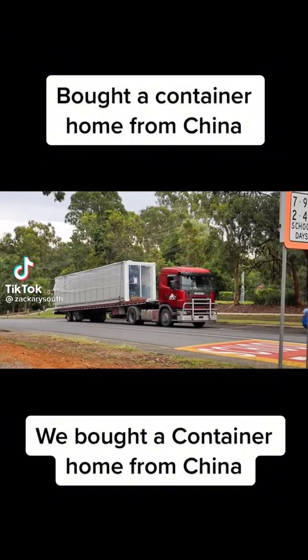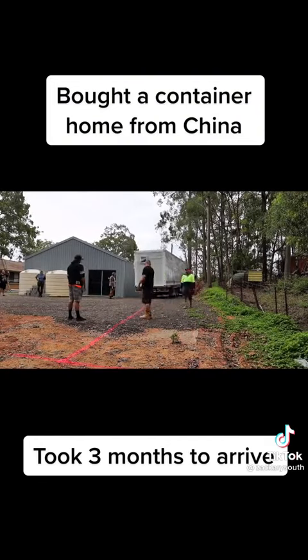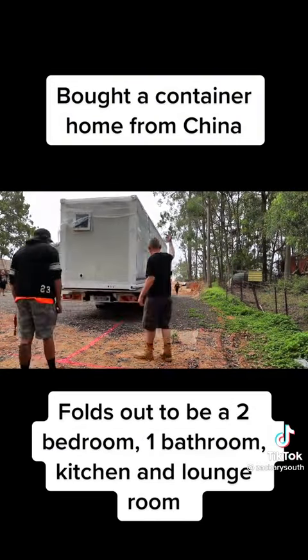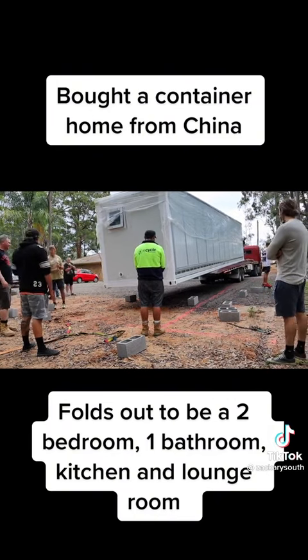We bought a container home from China. Took three months to arrive. It folds out to be a two-bedroom, one-bathroom, kitchen, and lounge room.